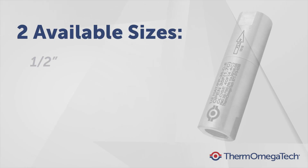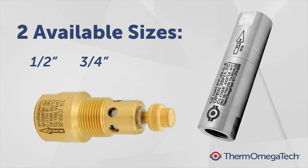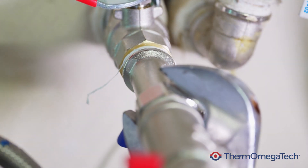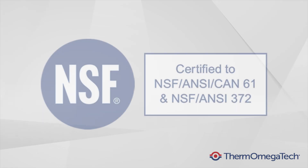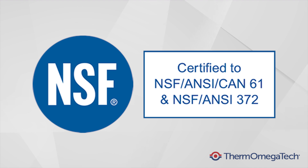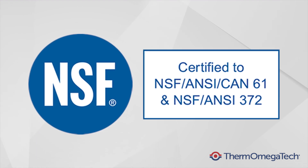Available in both ½ inch and ¾ inch NPT sizes, the HAT-FP and ICFP valves are extremely easy to integrate into an existing system or design into a new one. Additionally, both valves are available in stainless steel and are NSF-61 certified for use in potable water systems.